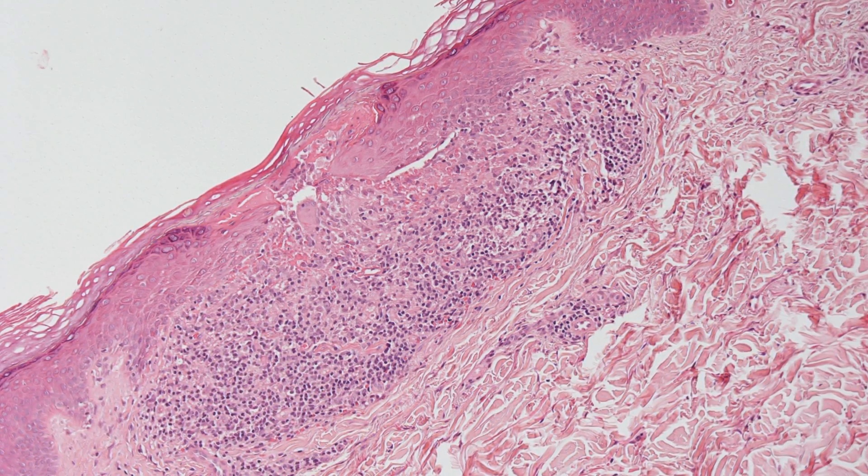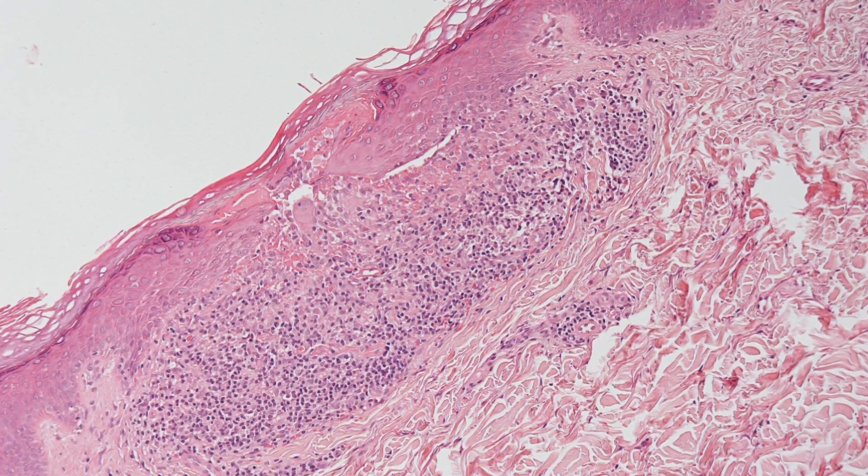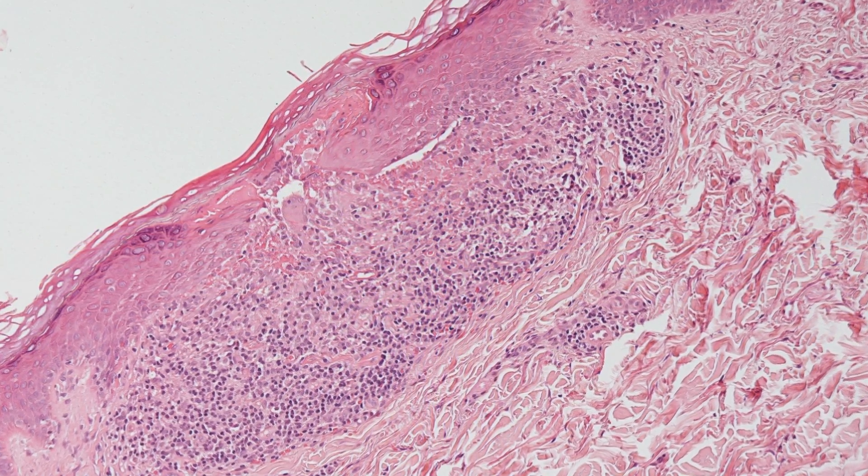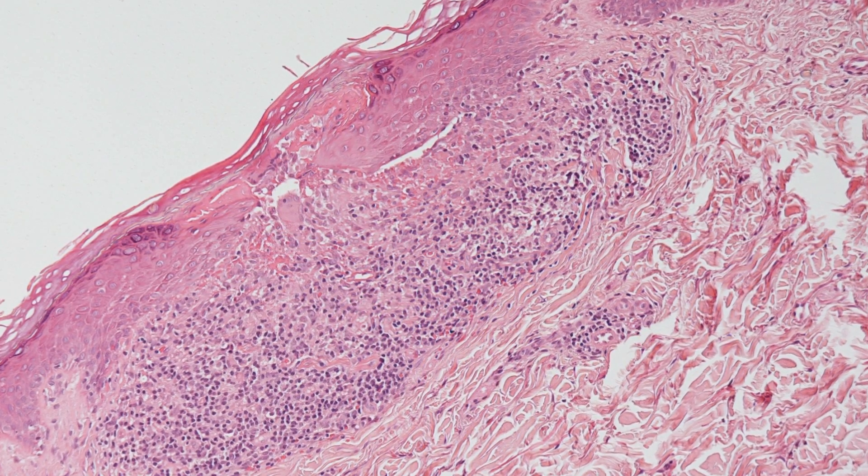Here is a nice example of lichen nitidus with a well-circumscribed chronic inflammatory infiltrate. The overlying epidermis is focally disrupted.